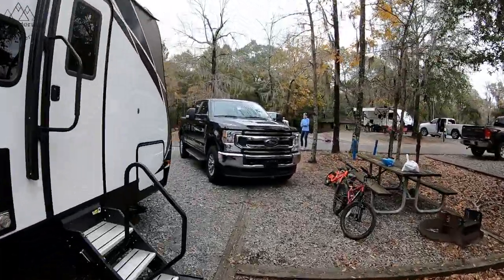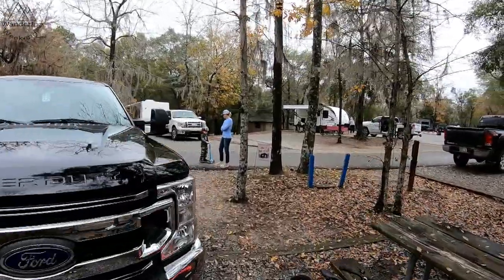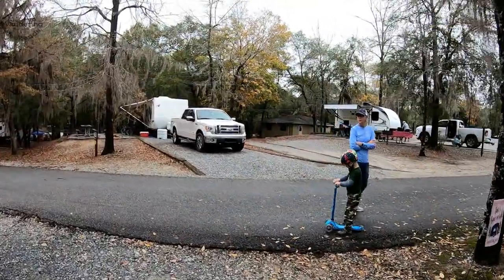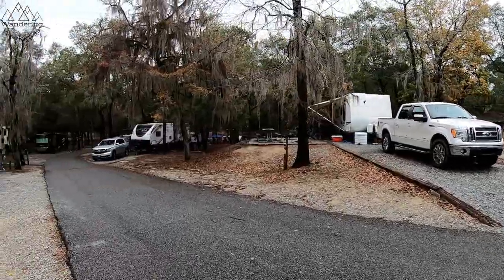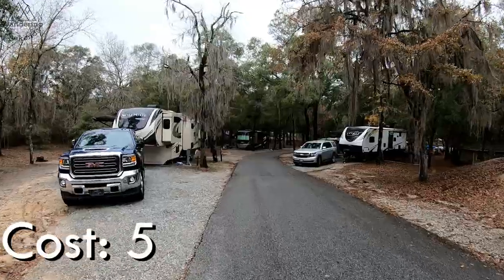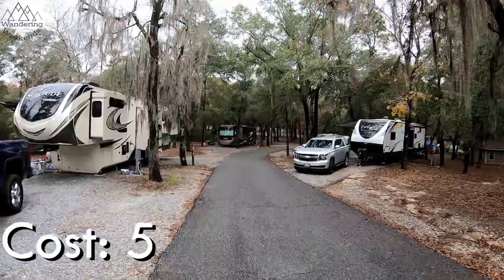Next up is Cost, and I always feel like I need to explain this one a little bit. Obviously, free camping would score a ten here. There's no free camping at Georgia State Parks. It's not a bad deal, not a bad value. But $35 is going to get you water and electricity. The cable sometimes works and sometimes doesn't, so I'm not going to add or take away a point for that. Cost score is a five.